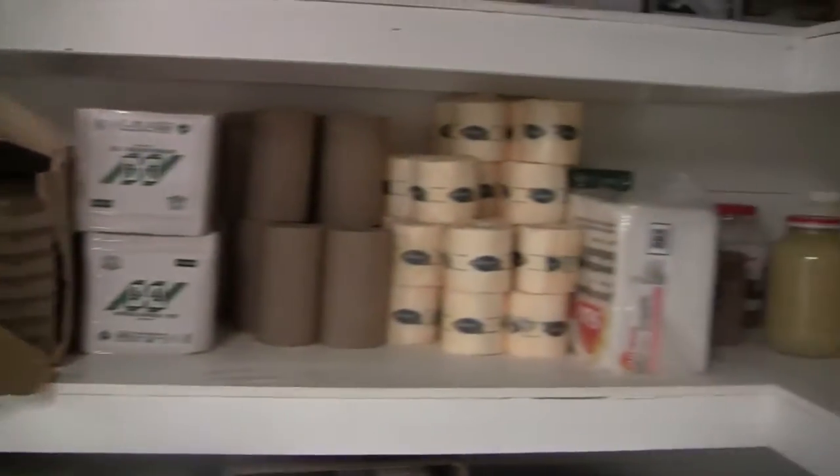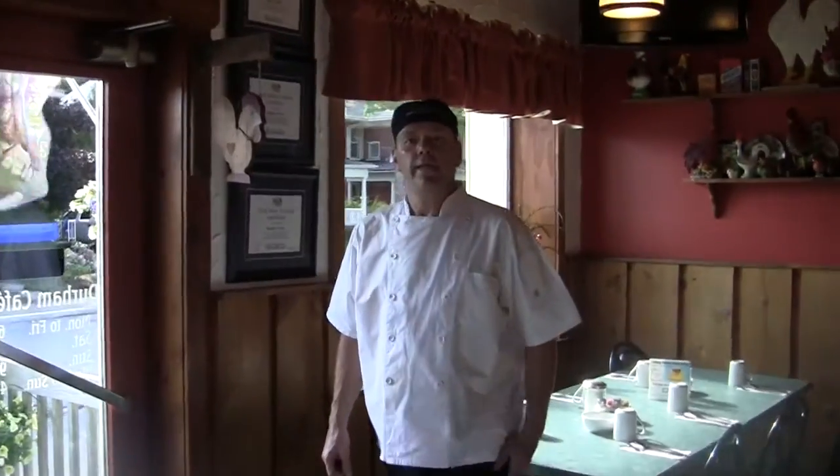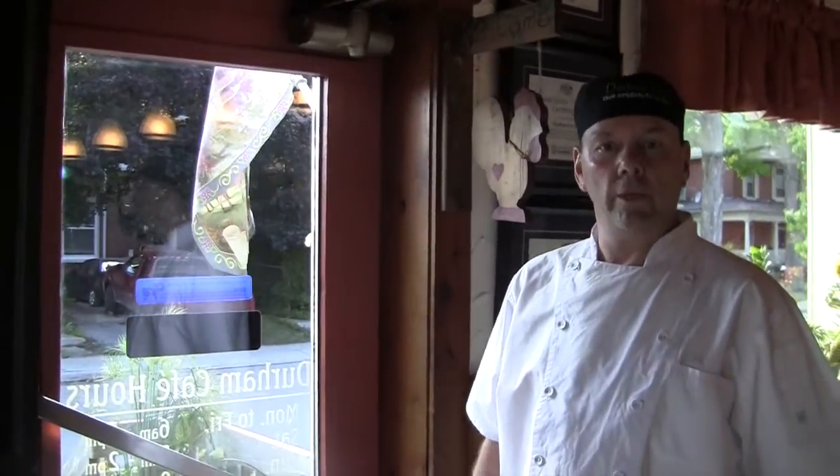This is our dry storage and pretty self-explanatory I think. Thanks for taking a couple minutes out of your time to check out the Durham Cafe when it's closed. I hope to see you here when we're open.